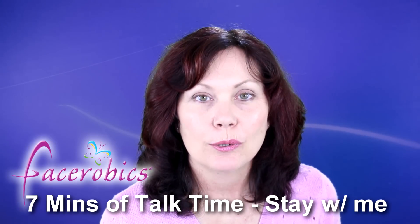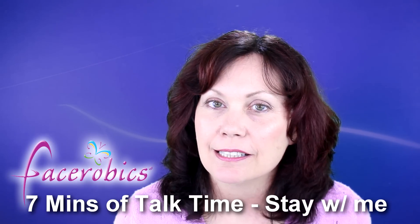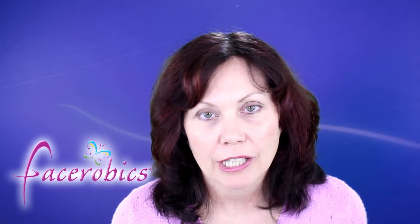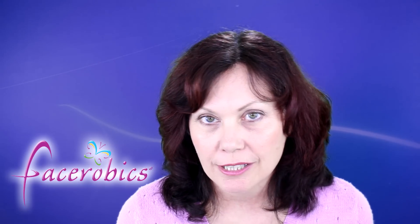Hello everyone, it's Peter, your personal face exercise coach from Face Aerobics. Today I'd like to talk to you about managing your expectation with your facial exercises. The reason I'm doing this video is I've had a few questions from people.